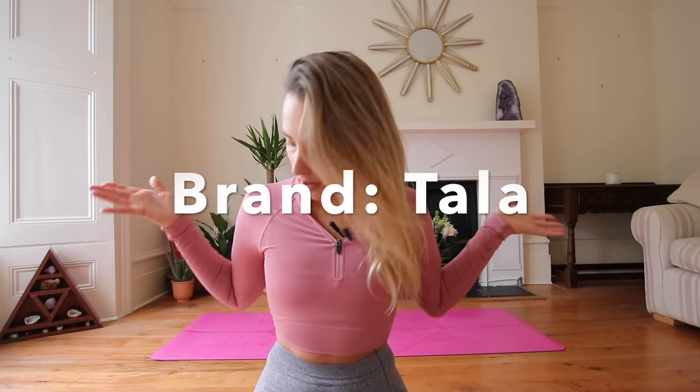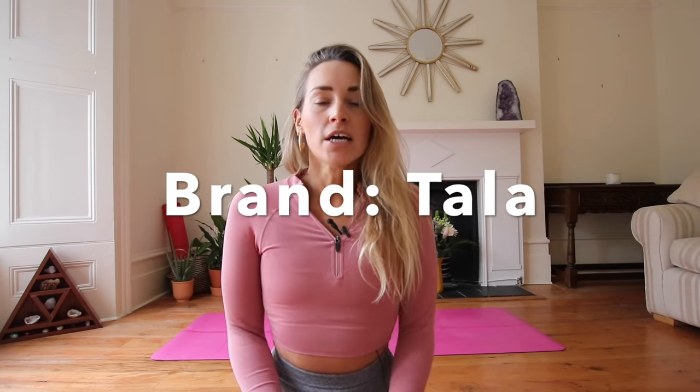Without further ado, I'm going to talk about Tala, which is what I'm wearing right now. Tala is a sustainable brand set up by Grace Beverly — a lot of you will know her as Grace Fit. She's a lovely, super intelligent lady. We used to be with the same management company, so I fortunately got to spend time with Grace, and she is just crazy passionate and hardworking. You can really see that in the design of her activewear.